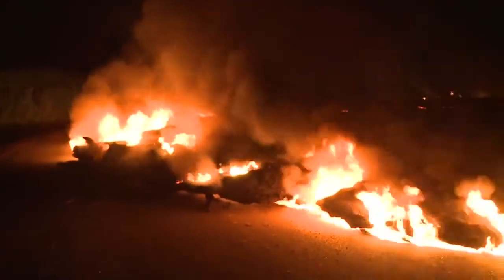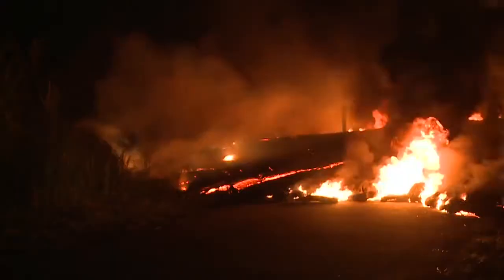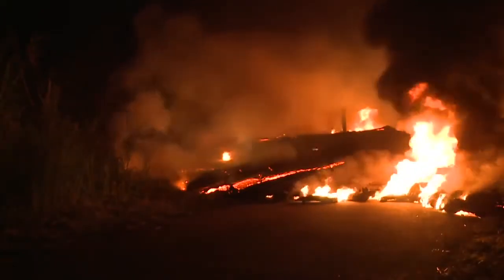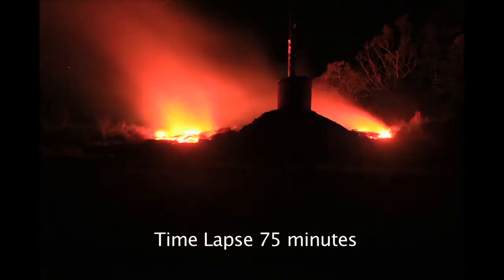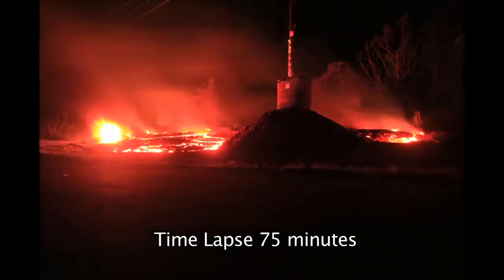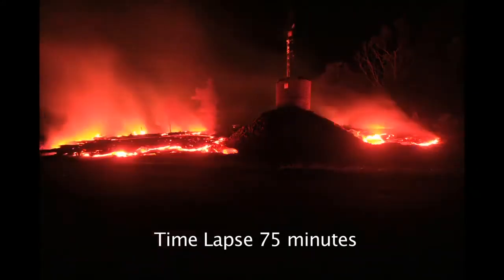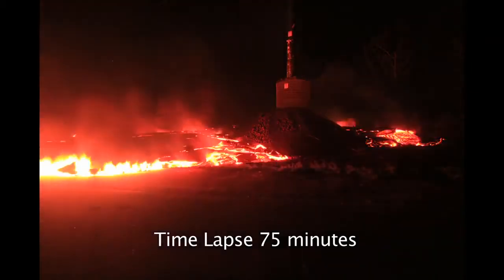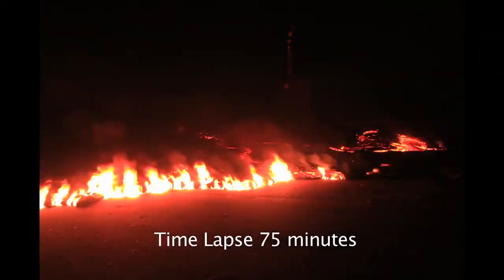Lava ran directly into one of the power poles as it crossed Pahoa Road in the early morning hours of October 25. The power pole was completely surrounded, but survived the intense heat of the flow. The protection worked.